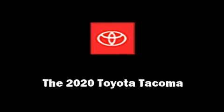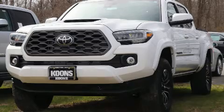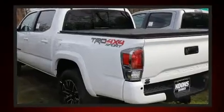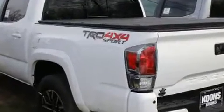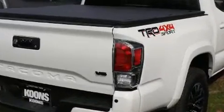Climb inside the 2020 Toyota Tacoma. This four-door, five-passenger truck offers the features and options for which you've been searching. It features an automatic transmission, four-wheel drive, and the 3.5-liter six-cylinder engine.